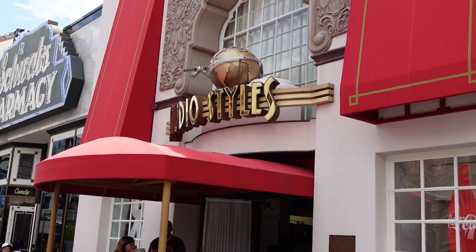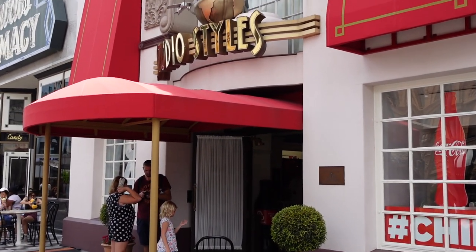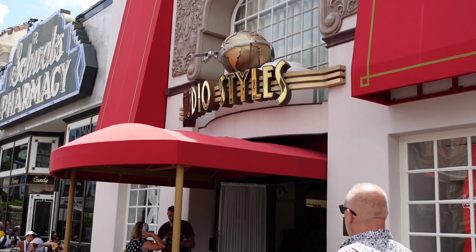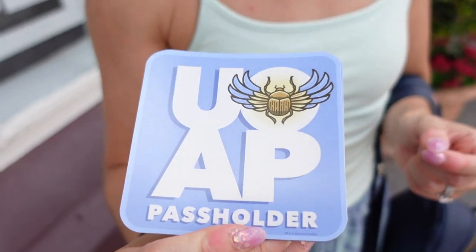We're going to pop over into Studio Styles now because it is annual pass holder appreciation month and there is a brand new magnet. We just picked up the new annual pass holder magnet for this month — it's based on the Mummy. All you have to do is go into the store, they scan your annual pass, and you can get one.